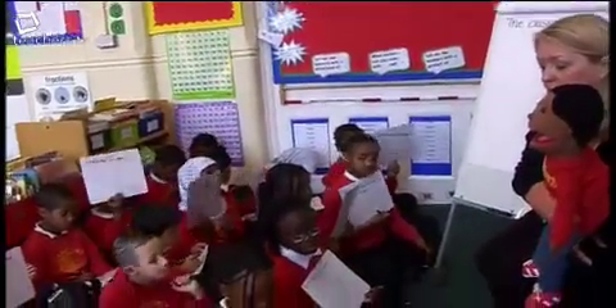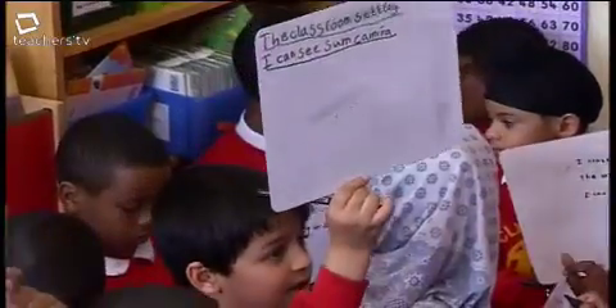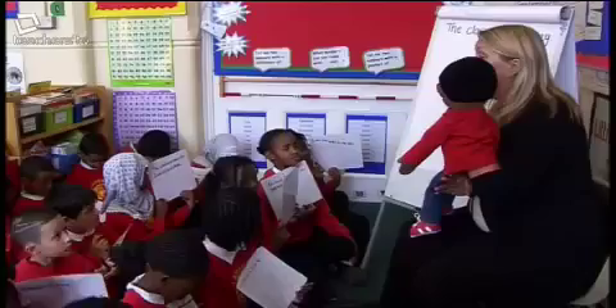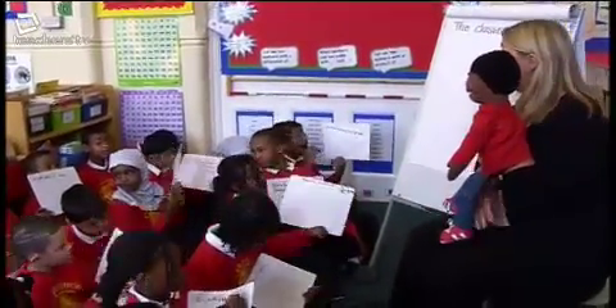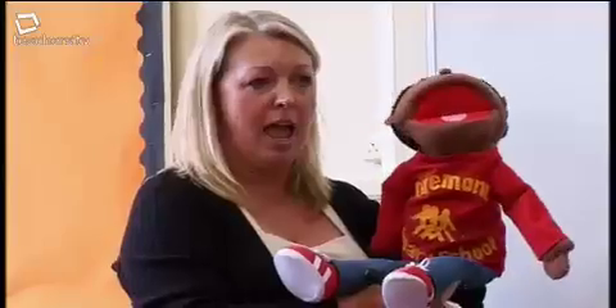Monty says he likes Shamani's sentence because she's talking about him and she's remembered to use a capital letter and a full stop. And he says he likes Heather's handwriting because she's remembered spaces between her words. I haven't had any formal training with a puppet and haven't observed anybody using one either. It's self-taught, but I don't think there's anything for teachers to worry about. You just pick up ideas as you go along.